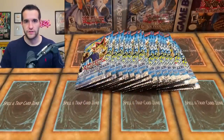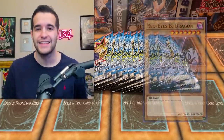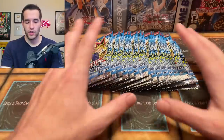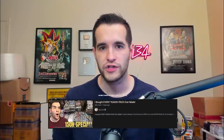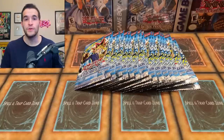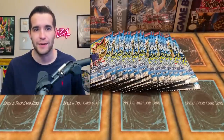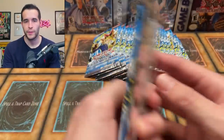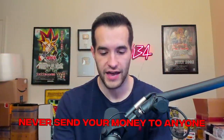The giveaway for this video is every card we pull — Blue Eyes, Dark Magician, Red Eyes, any of this stuff you guys can win. Just make sure to like the video, be subscribed, and turn on notifications. Also, at 150,000 subscribers we are opening every single first edition pack ever made, including Unlimited, just like we did at 10,000 subscribers. Don't fall for those giveaway scams in the comments — quick reminder about that.